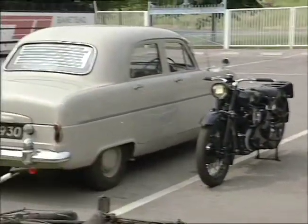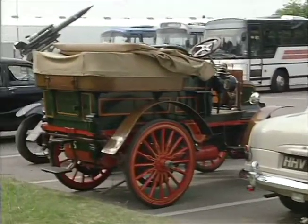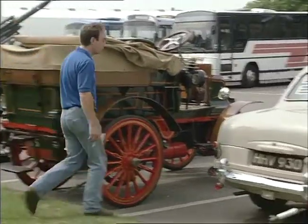A Ford Consul from the 1950s. Next to that, a 1900 Daimler. And a Ford Consul.